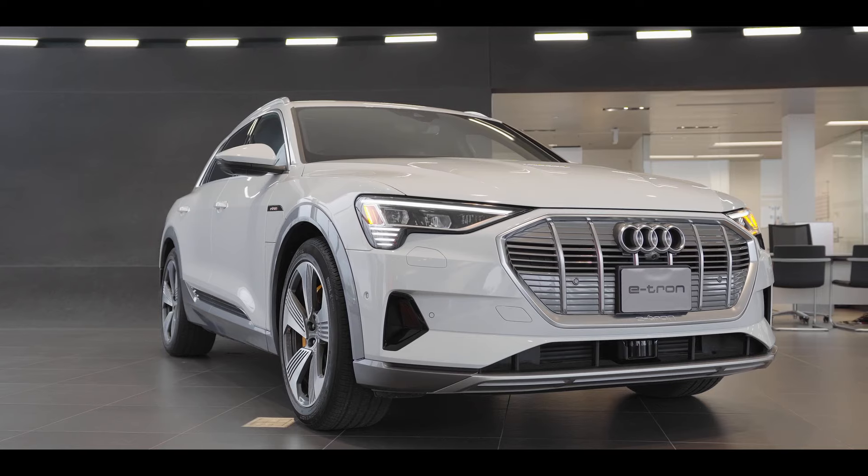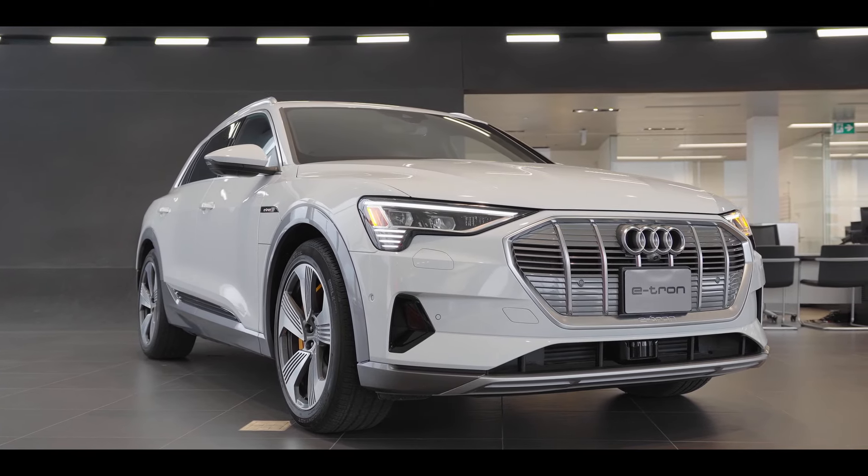The Audi e-tron brings the electric vehicle driving and ownership experience to the brand with four rings. An Audi by every measure, the e-tron breaks new ground with innovative approaches that redefine design, technology, driving dynamics, and convenience. The Audi e-tron is the benchmark in the premium electric vehicle segment.